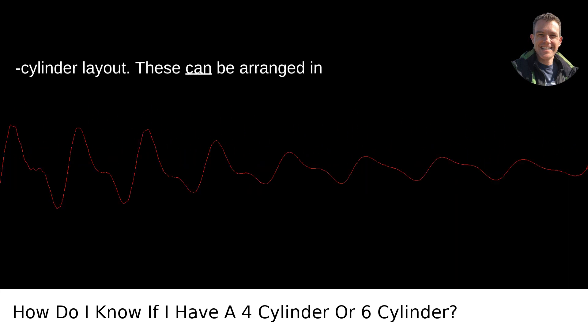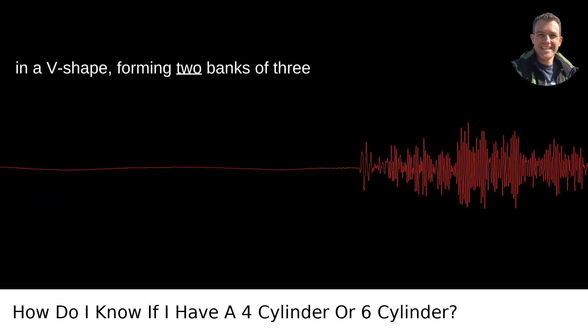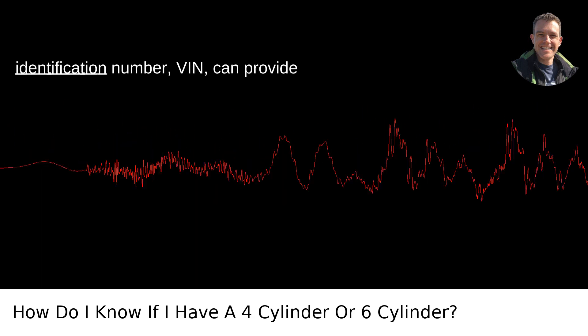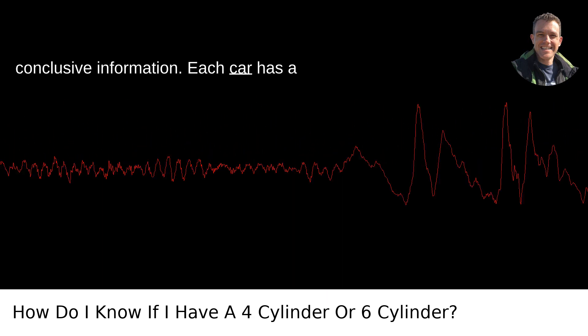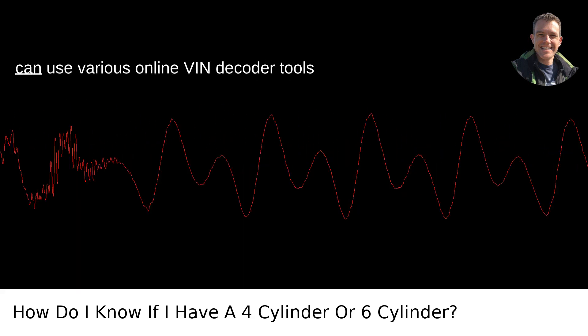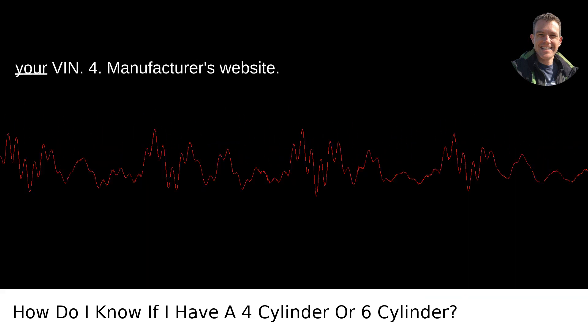6-cylinder engines can be arranged in a straight inline line, or more commonly in a V-shape, forming two banks of three cylinders each. Third, use the VIN number. The vehicle identification number, or VIN, can provide conclusive information. Each car has a unique VIN, and certain digits within this number can indicate the engine type. You can use various online VIN decoder tools that provide information when you input your VIN.